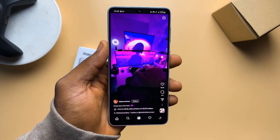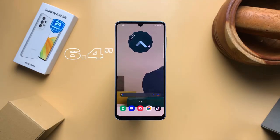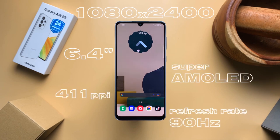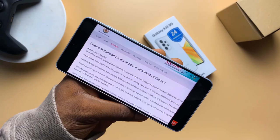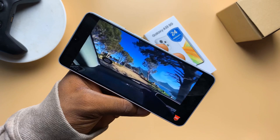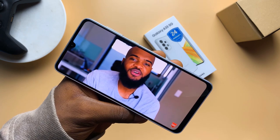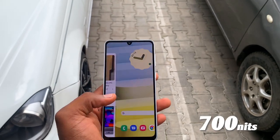Ignoring the non-aesthetic bezels for a little bit, you notice the quite beautiful display. It's 6.4 inches, so smaller than the A53 and A73. It has a resolution of 1080 x 2400 pixels. It's a Super AMOLED display with a 90Hz refresh rate. It could have been 120Hz if they wanted to, but they had to drop it down a notch. It's close to perfect on paper and in real life too. It's also pretty bright outdoors, with a peak brightness of 700 nits.